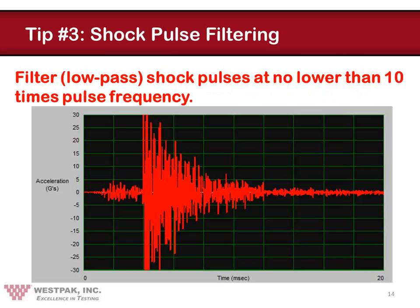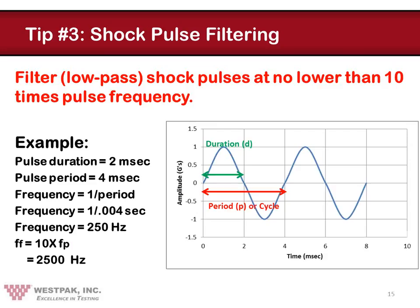We have found over the years that a filter frequency of no lower than 10 times the pulse frequency will accomplish what we want without distorting the basic data we are looking for. Here you can see what can only be described as a very noisy shock pulse — it's virtually impossible to tell the basic amplitude of this pulse because of all the high-frequency noise superimposed on the low-frequency event. The low-frequency event can be considered the cushion response. Here's an example of how the 10x rule can be used. The half-sine pulse has a duration of 2 ms.